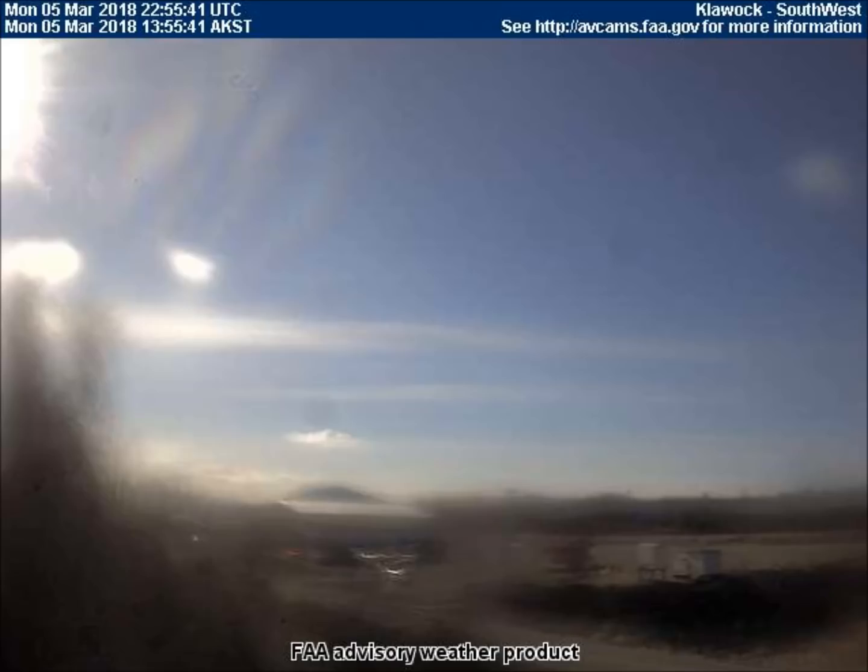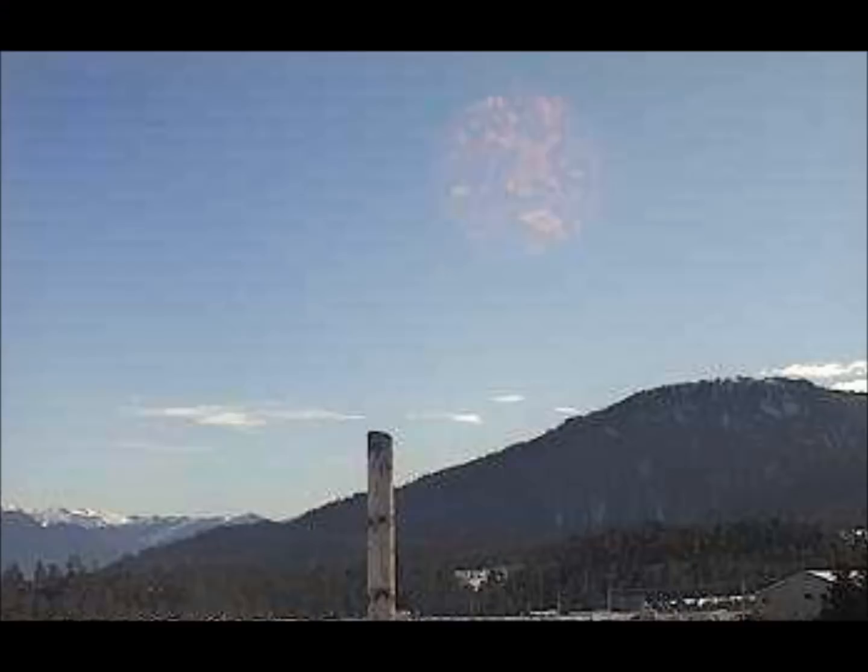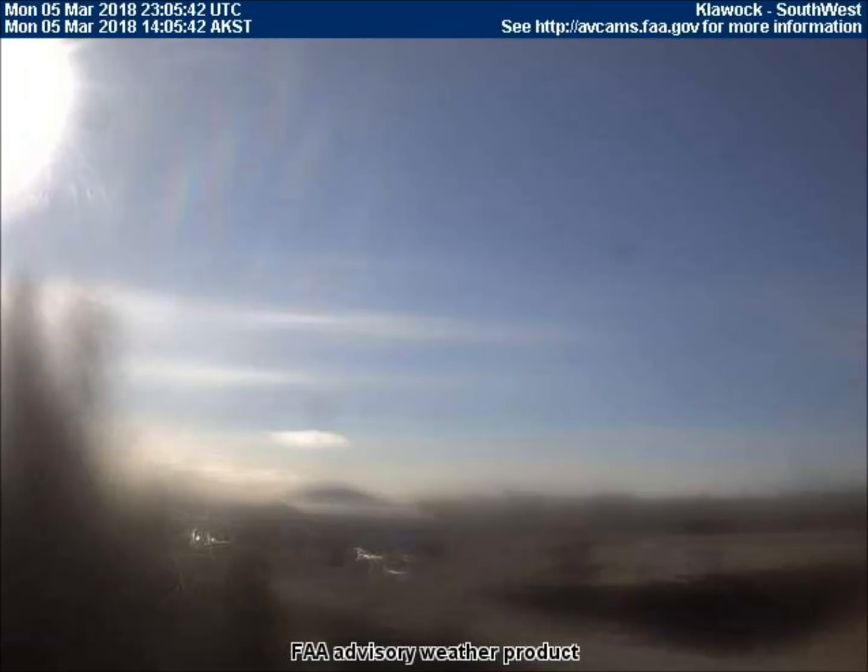Good afternoon. This is Universal News Media. Today is March 7, 2018. Today we will see lots of planets and eclipses from photos obtained within the past two days from the Federal Aviation Weather Cams scattered across Alaska and Canada.